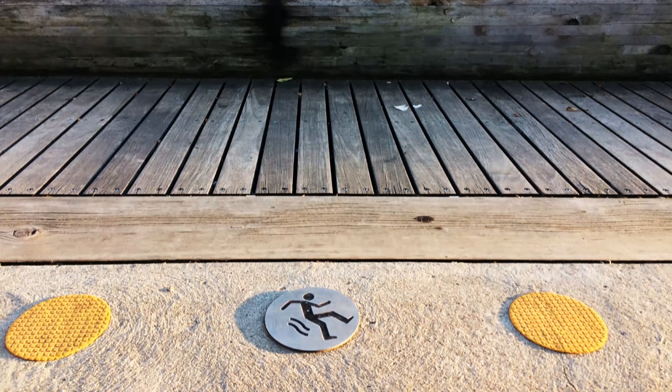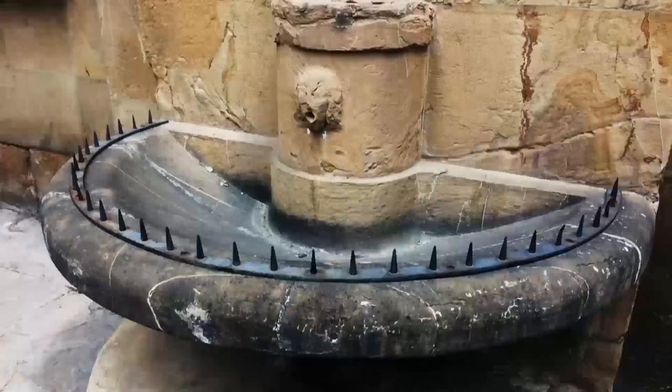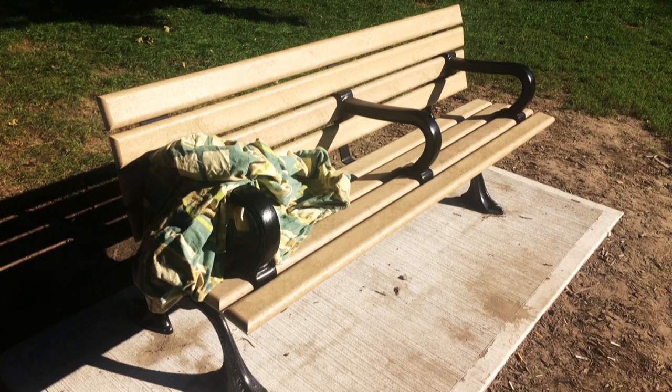All around us, design shapes how we experience the city. Some features are meant to guide us, provide amenity, or keep us safe, while others are meant to exclude. What looks to be a form of medieval torture is actually an example of defensive urban design — also known as hostile, unpleasant, or exclusive architecture. It's used to guide or restrict behavior in urban space as a form of crime prevention or protection of property. It's an intentional design strategy that targets people who use or rely on public spaces more than others, like people who are homeless and youth.